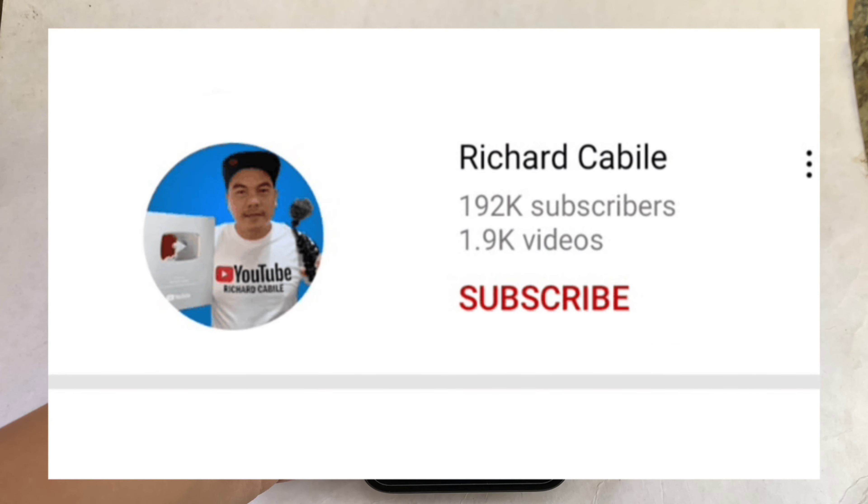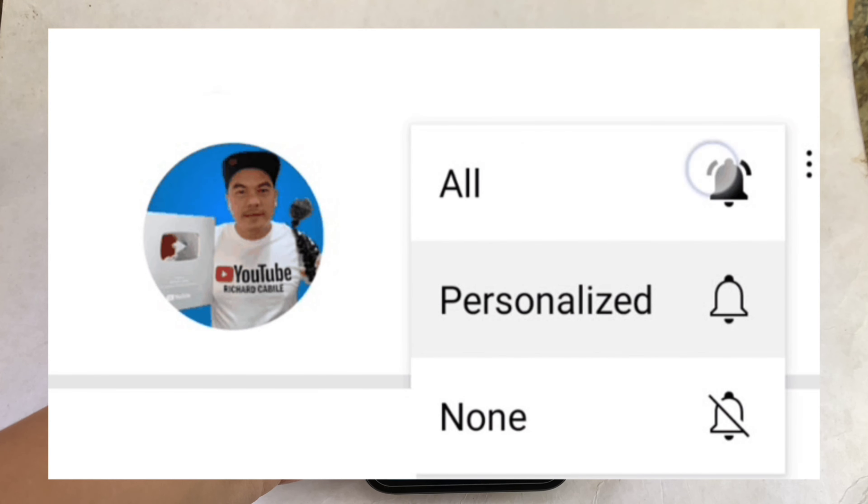But first, can you subscribe to this channel? Don't forget to hit the subscribe button and the bell to notify you for the new updates.